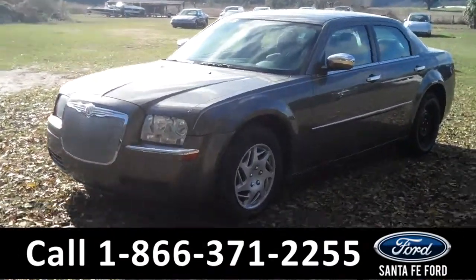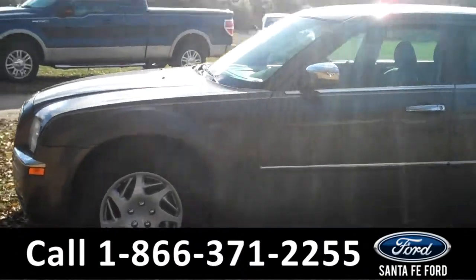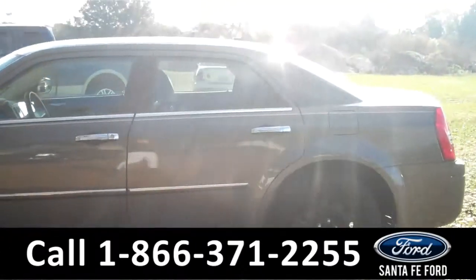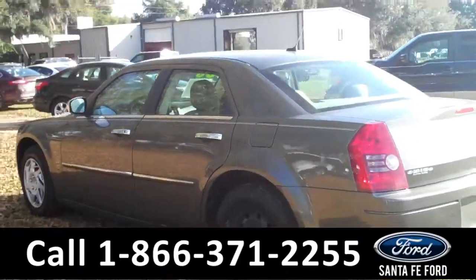This 2008 Chrysler 300 LX has a clean Carfax and a V6 engine. It also has steel wheels and keyless entry. Now let's take a look on the inside.